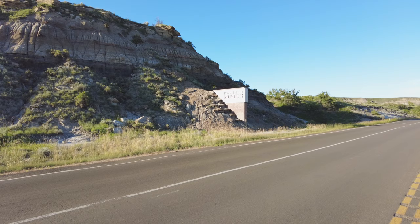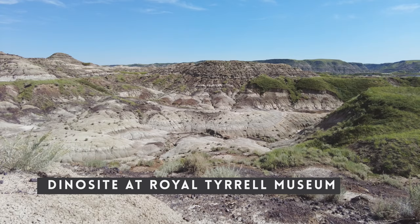Our first activity at the museum is actually an expedition. We're going on something called a dino site where we get taken on a tour to walk into the Badlands and learn how to identify fossils from regular rock and hopefully find some fossils ourselves. I think it's geared towards children, but Tom and I are just giant kids.